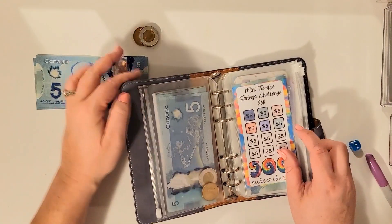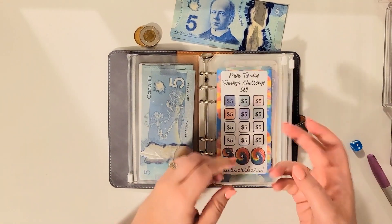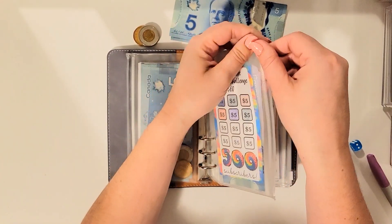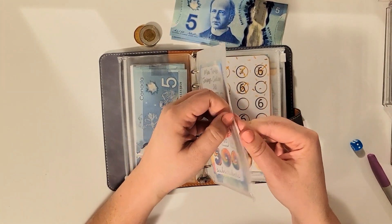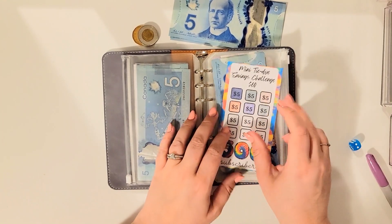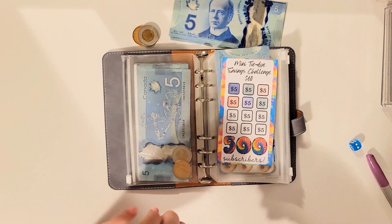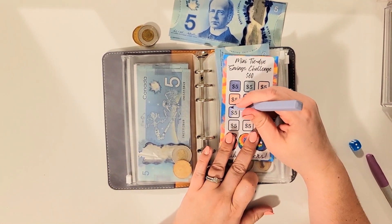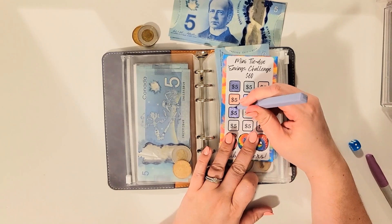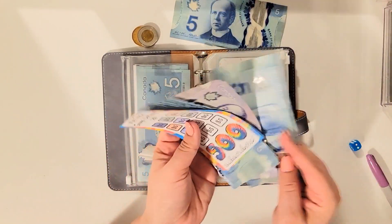Alright, next we have the challenge by Danielle Craft Studio. This was a freebie that she gave when she reached 500 subscribers — she's well over that now. For this one I'm adding five dollars. When this challenge is done I believe it's $60, so let's see how far away we are.